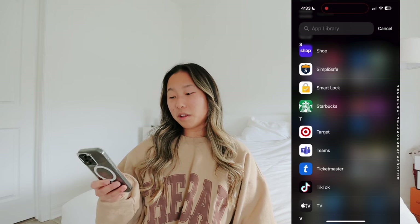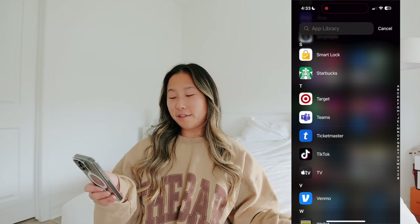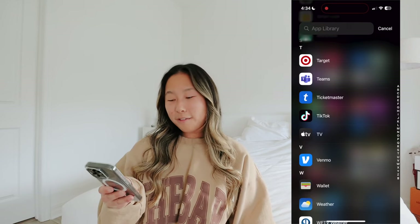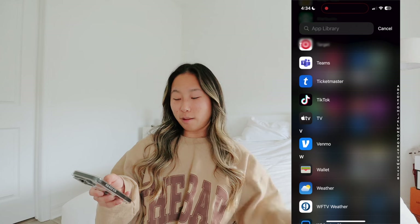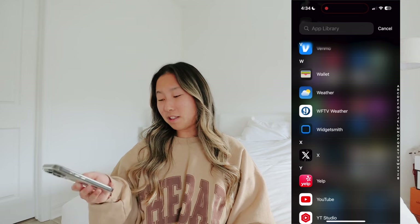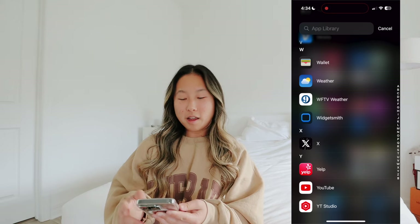Starbucks - I use that app almost every day. Target, Teams for work calls when I'm not at the hospital, Ticketmaster because I'm going to see Sabrina Carpenter. TikTok, the TV app, Venmo, Wallet, Weather, my local TV station's weather app, WidgetSmith, X which is old Twitter, and Yelp - sometimes when I'm really bored I just read bad Yelp reviews, they're so fun. YouTube and YouTube Studio to track my analytics.